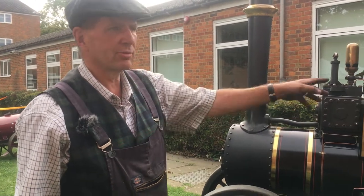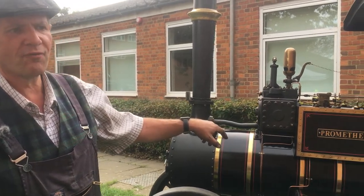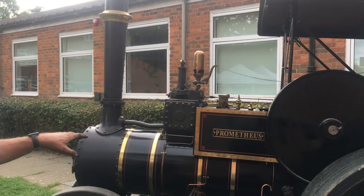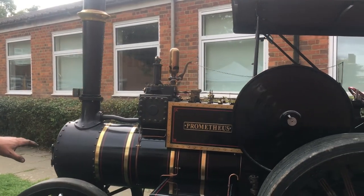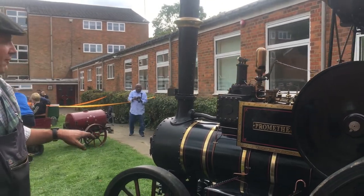You've got a big trailer on the back for hauling loads around. This is a 6-inch model, so it's half full size. It's based on an engine called Gigantic, which is one of the largest engines ever built.